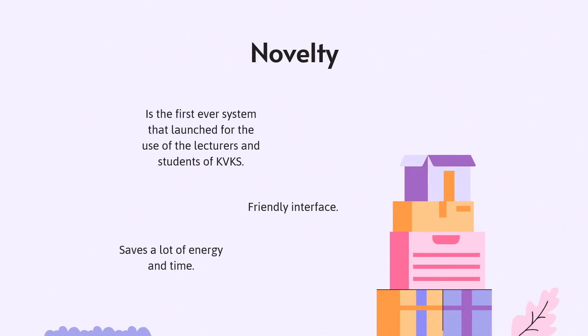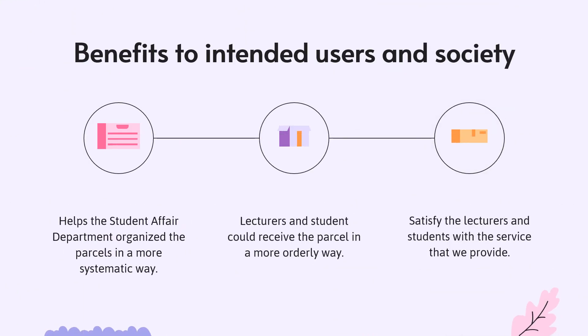The e-parcels system is the first ever system launched for the use of the lecturers and students of KVKS. It has a friendly interface and saves a lot of energy and time. The e-parcels system gives many benefits, one of which helps the Student Affairs Department organise parcels in a more systematic way. Lecturers and students could receive their parcels in a more orderly way, and will be satisfied with the service provided.